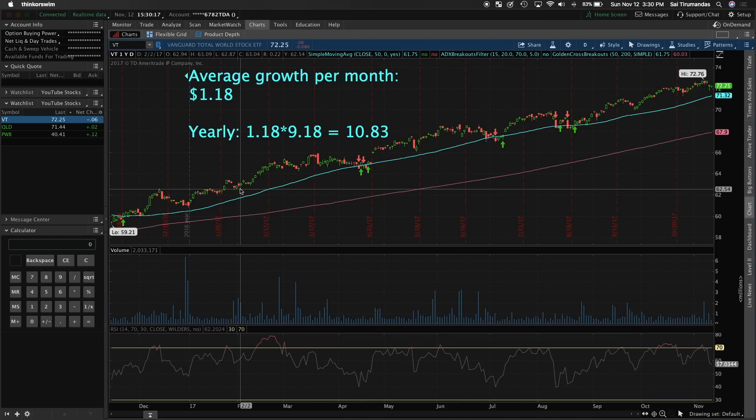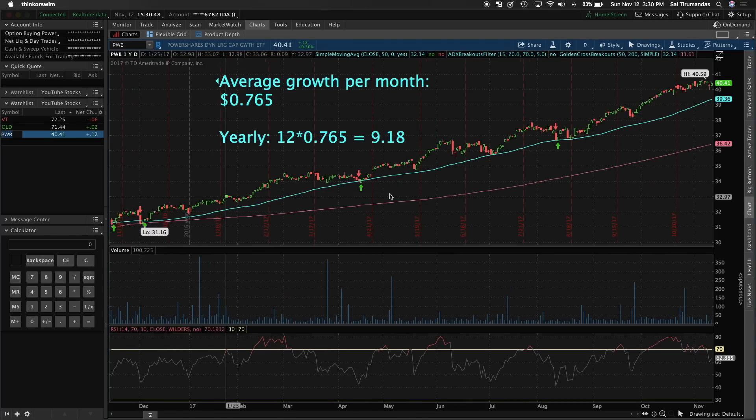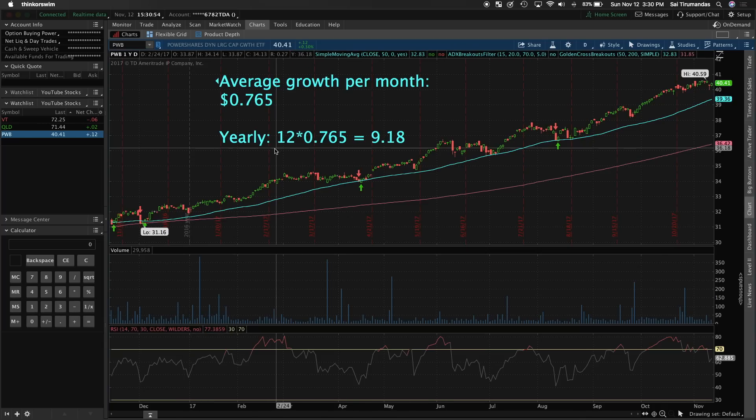I'm going to be showing you three ETFs today. The first is VT — that's the Vanguard Total World Stock ETF, which covers a huge variety. The next one is QLD, which is a little more volatile. You want to have these in your portfolio — maybe a 20-25% split, or if you're a younger investor like me, maybe a 50-50 split. As you get older you want less volatility. VT is going to be steady growth, as you can see in the yearly graph — not too big of a drop.